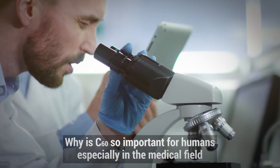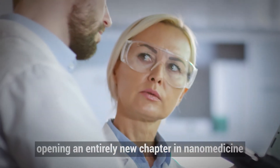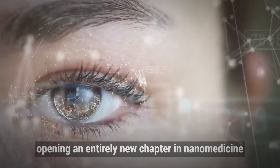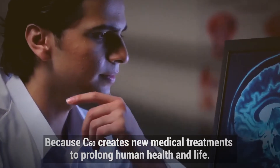Why is C60 so important for humans, especially in the medical field, opening an entirely new chapter in nanomedicine? Because C60 creates new medical treatments to prolong human health and life.